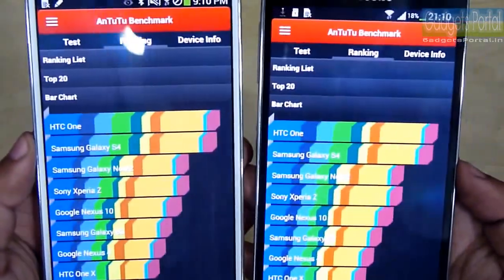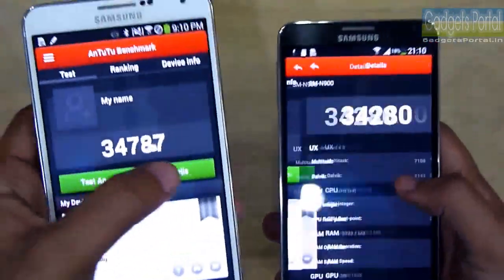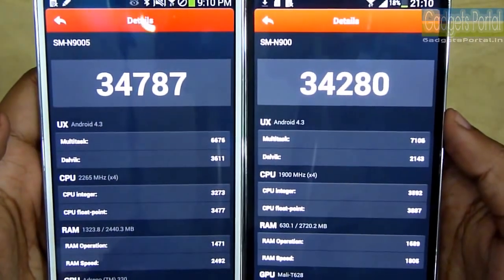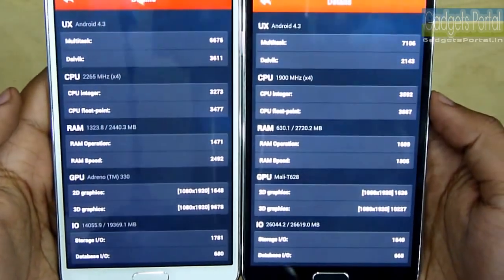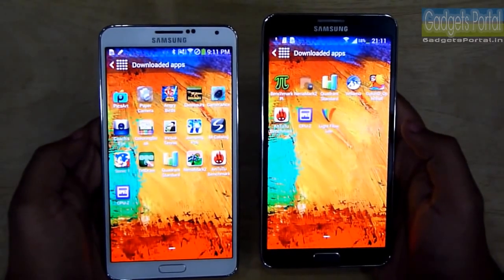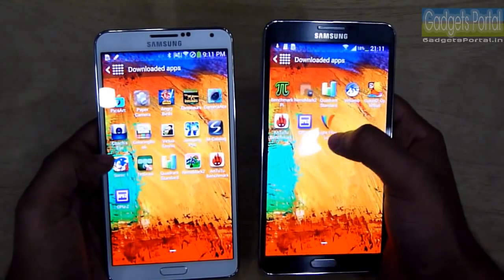The result is slightly better on the Snapdragon version. You can pause this video to compare the detailed breakdown side by side. I also tried the Quadrant Standard benchmark, but the Snapdragon version does not support it. On the N9000, I got around 19,500.